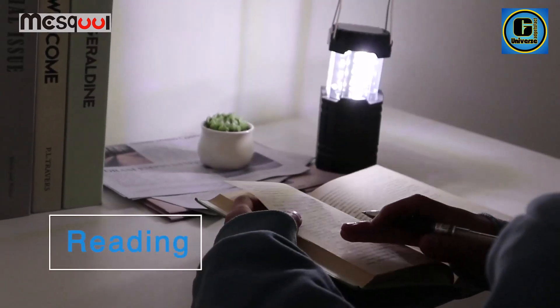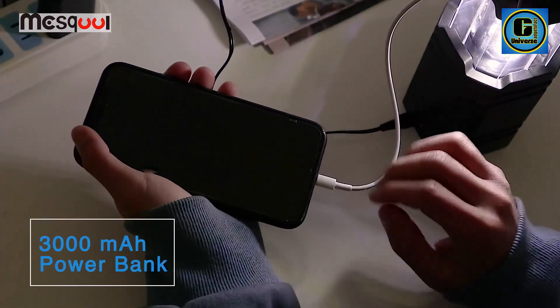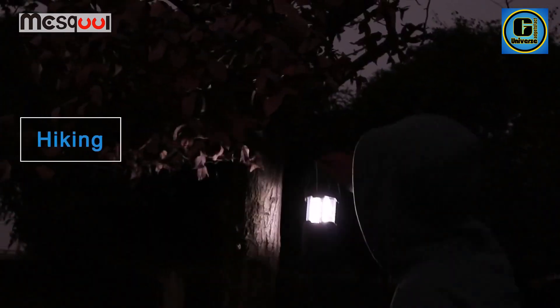The lantern's collapsible design makes it compact and easy to transport, while its durable construction ensures resilience against the elements. With multiple lighting modes, including adjustable brightness levels and a flashing SOS mode, this lantern adapts to various lighting needs.